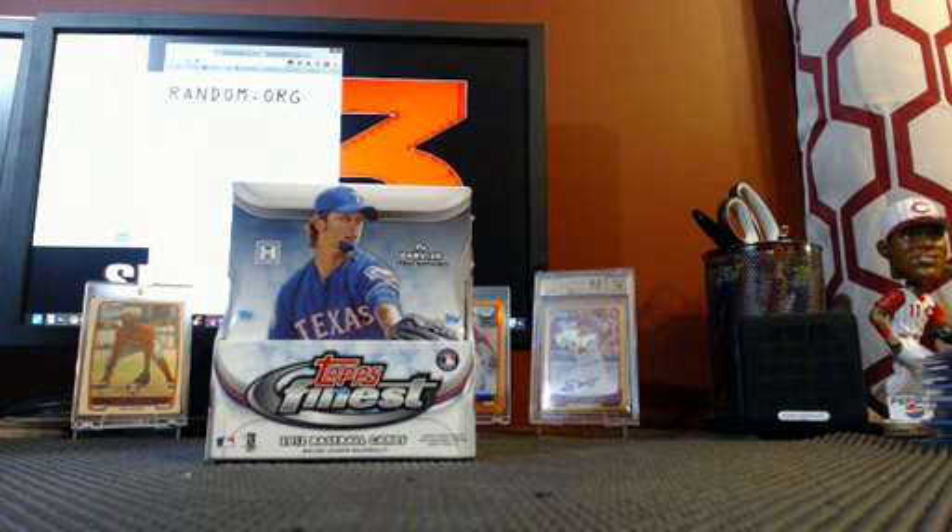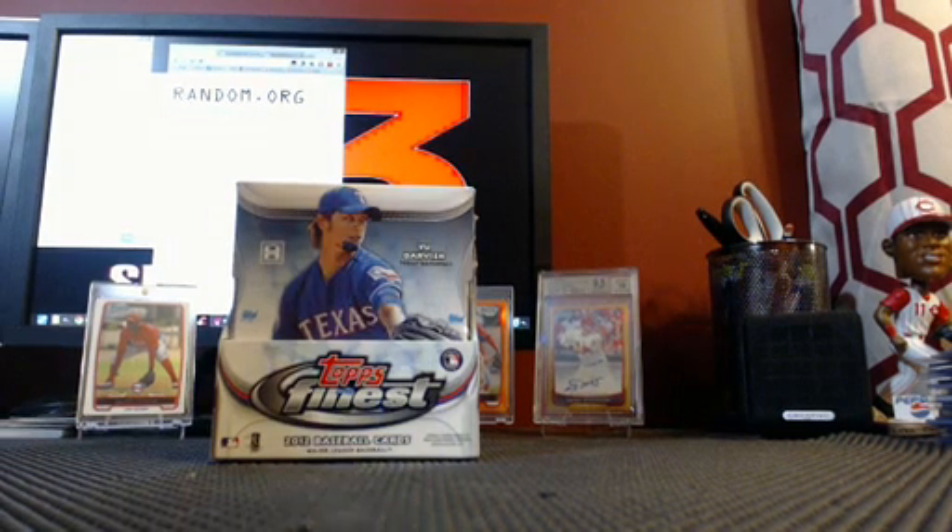We've got Steve in with a spot, Kevin in with a spot, Charles in with a spot, Josh G in with a spot, and Steve with another, and Charles with another. So we've got our six spots sold out. Good luck to everybody. We're going to get ready and roll the dice.